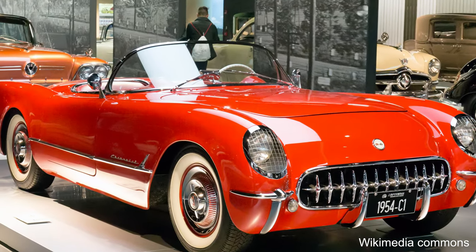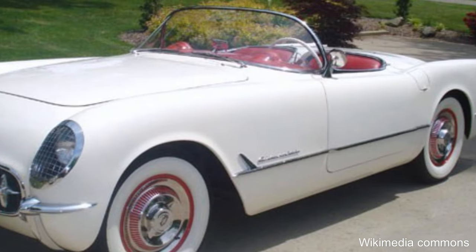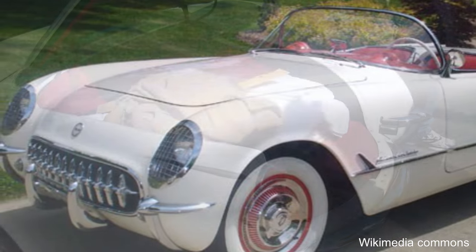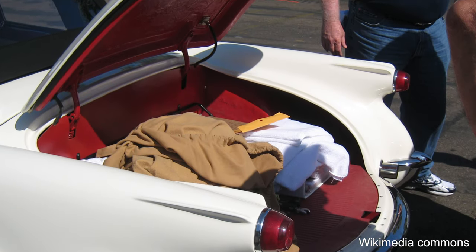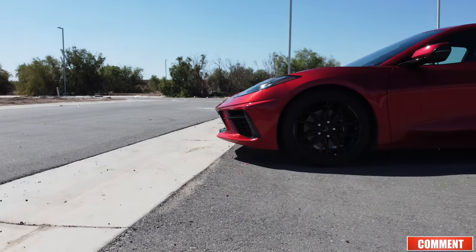Back in 1953, the original Chevy Corvette came with an inline six-cylinder that produced 150 horsepower. That car cost about $3,200, which in today's money would be something like $35,000. As you can see, the Corvette has grown in price, displacement, and basically in all directions. For 2023, the Chevy Corvette comes in two versions: coupe and convertible.